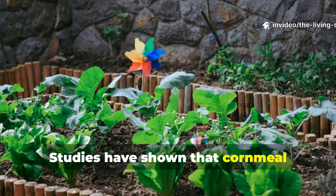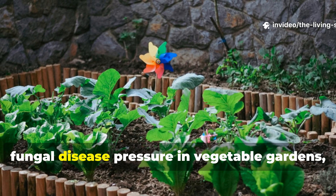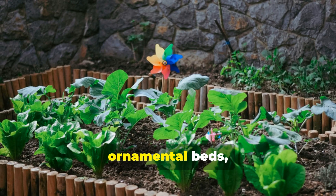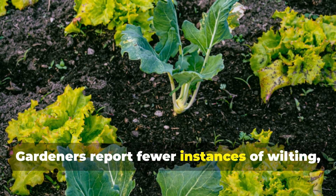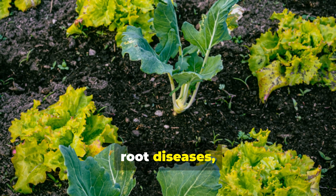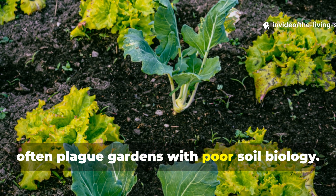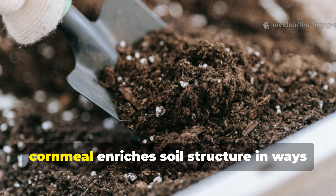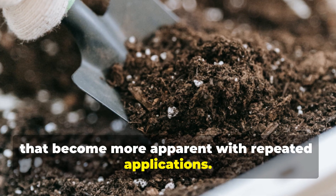Studies have shown that cornmeal applications can significantly reduce fungal disease pressure in vegetable gardens, ornamental beds, and even lawns. Gardeners report fewer instances of wilting, root diseases, and the mysterious plant deaths that often plague gardens with poor soil biology. Beyond disease suppression, cornmeal enriches soil structure in ways that become more apparent with repeated applications.